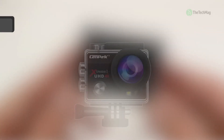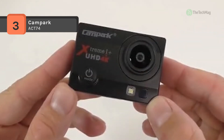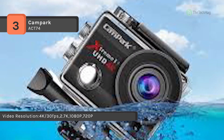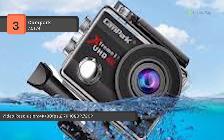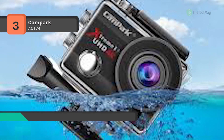The Campark ACT-74 is a sports action camera that records video footage in 4K, 30 frames per second and takes a photo at 16MP. It comes with a 2-inch HD screen and 170-degree lens. You can adjust the view angle in the camera and multiple view angles can be selected, which gives you a different visual experience.